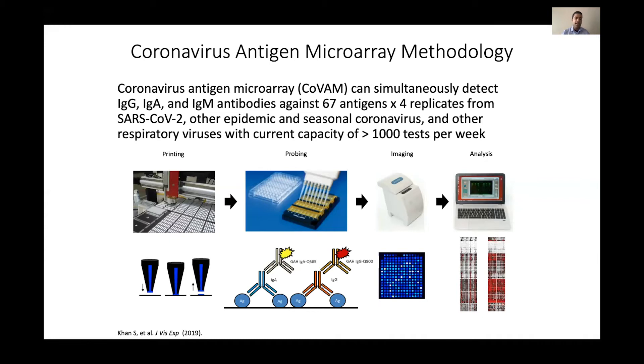This is our workflow. These microarrays are printed, and up to 5,000 — when I say microarray, that's essentially enough to test one sample — approximately 5,000 of those can be printed within one printing run. We have a high-throughput method using multi-pipetters to probe up to essentially 1,000 samples at a time.